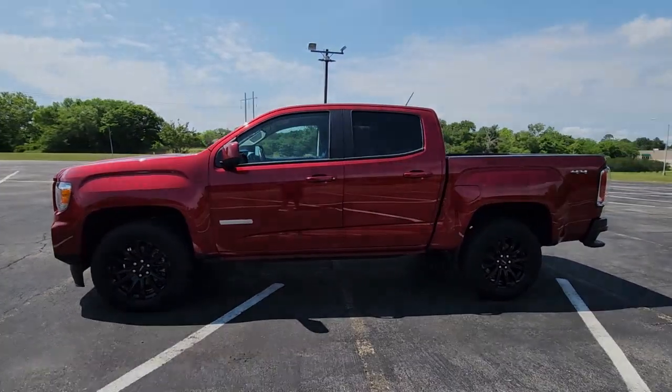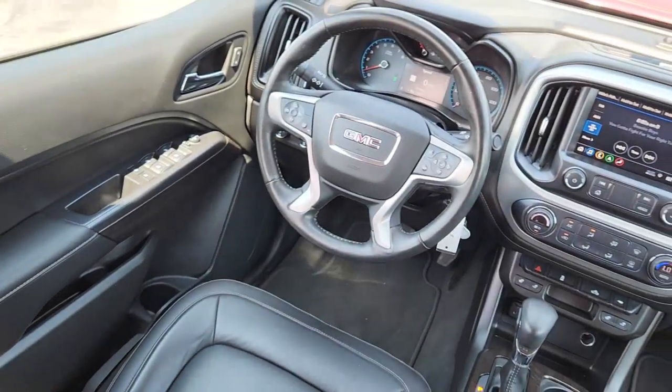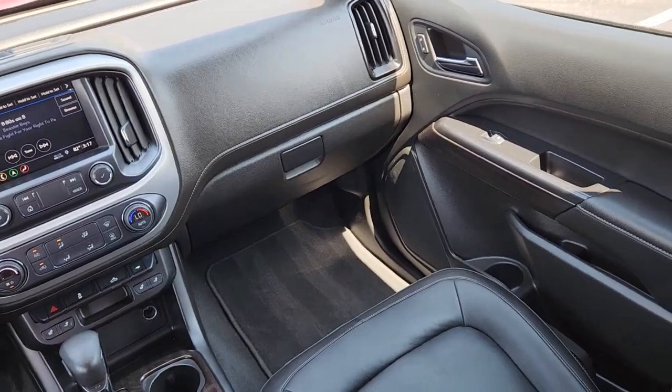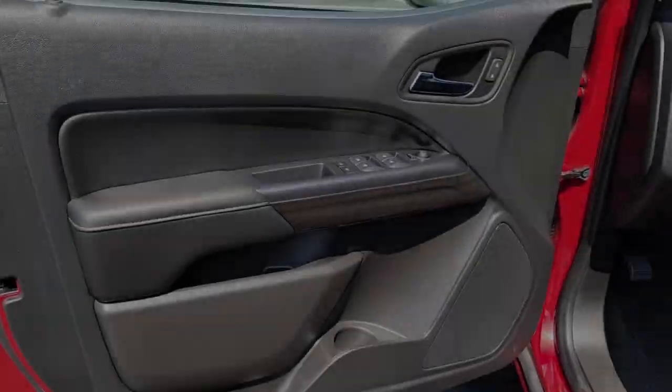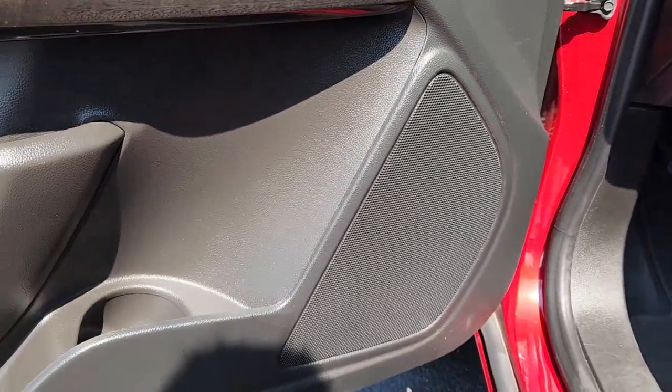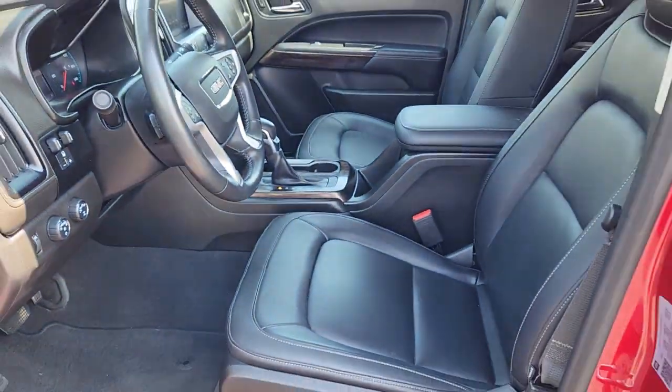These are just some of the great options this vehicle comes with: heated steering wheel, Apple CarPlay and/or Android Auto, navigation system, heated driver's seat, keyless entry, fog lamps, premium sound system, heated mirrors, satellite radio, and steering wheel audio controls.